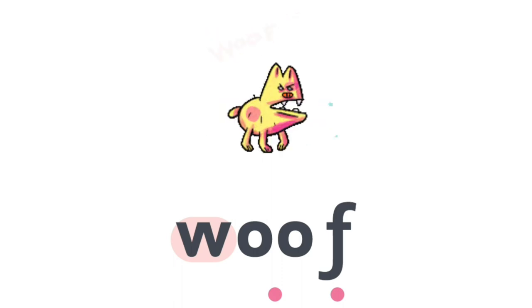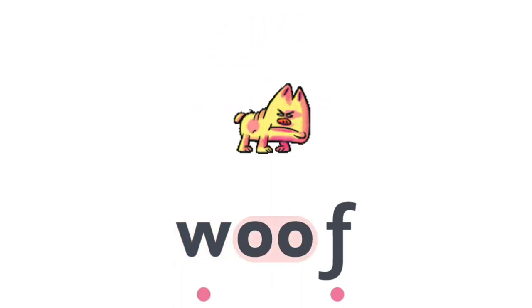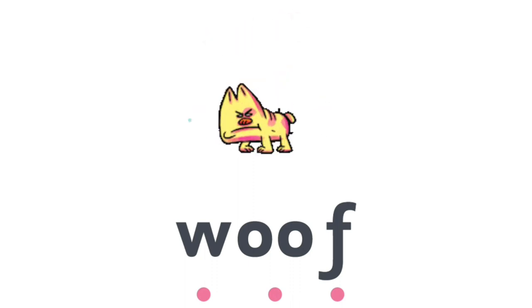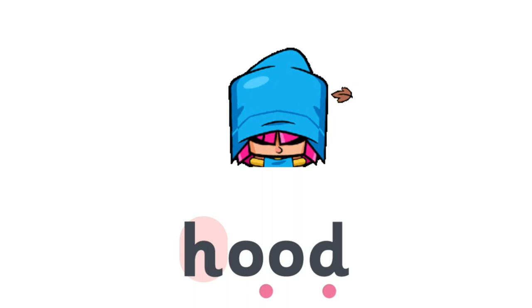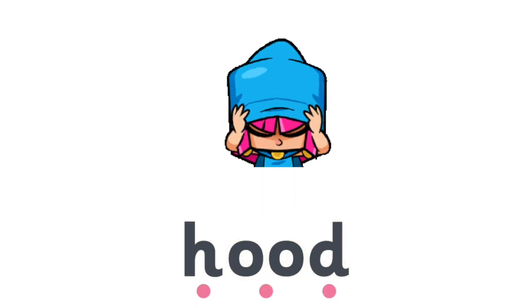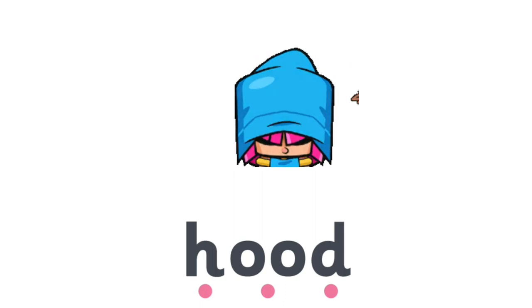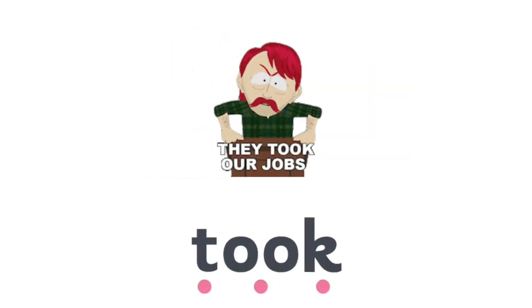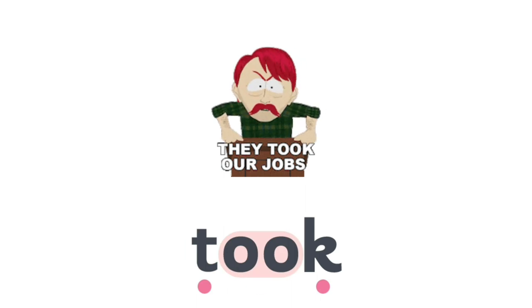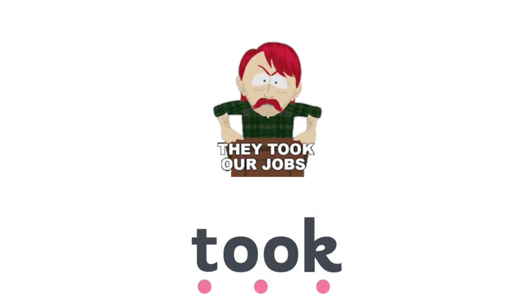W, O, O, F — Woof. H, O, O, D — Hood. T, O, O, K — Took.